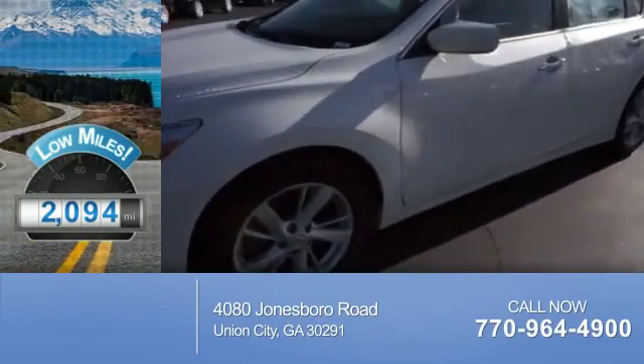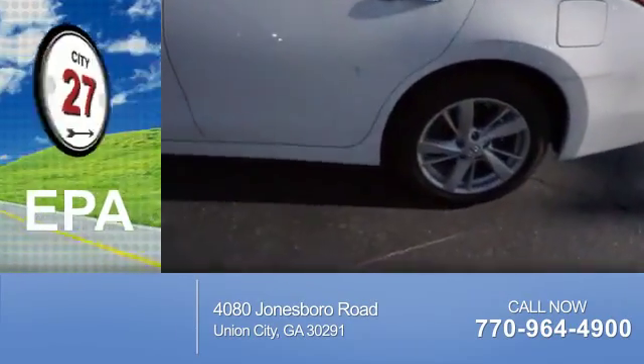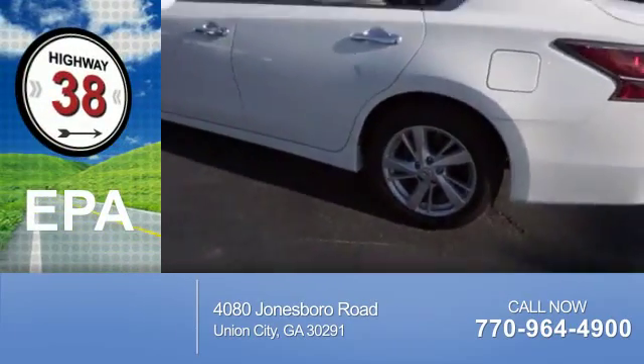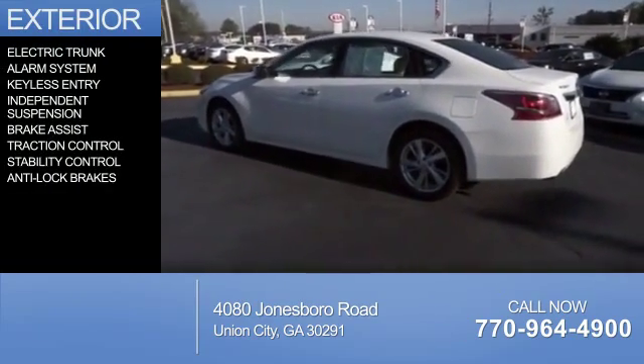With fewer than 3,000 miles, this vehicle is like new. Great fuel efficiency saves you money by requiring fewer trips to the gas station. The features include electric trunk,